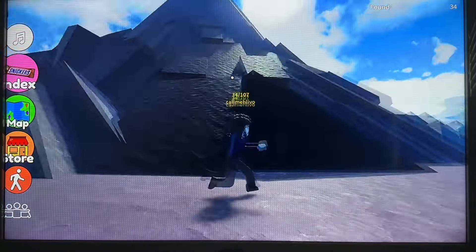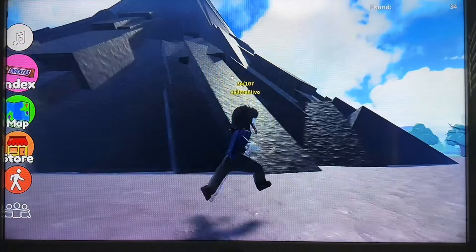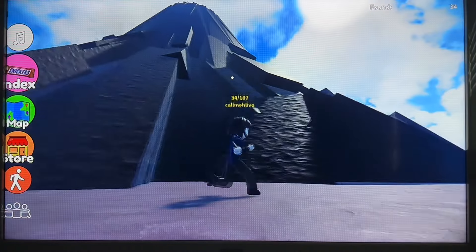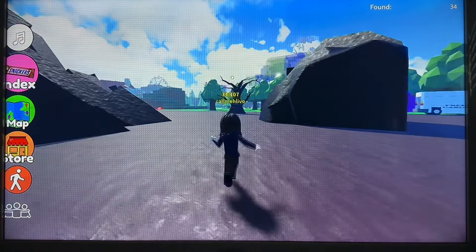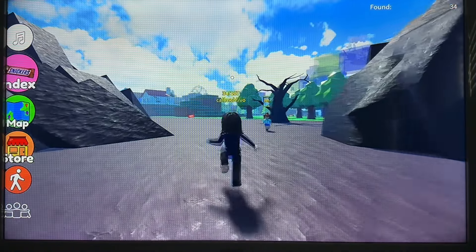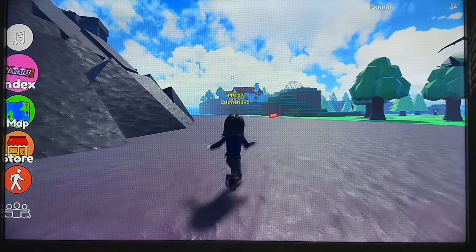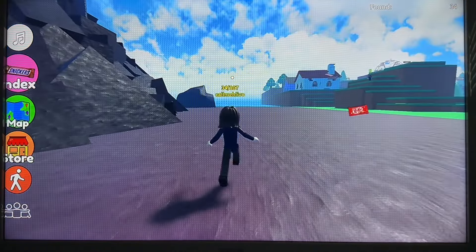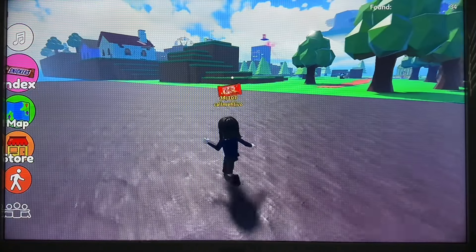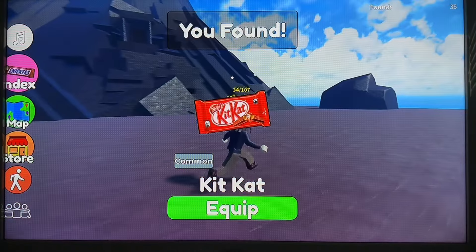I should have gone the other way. Can't see anything lurking up there. What is that? Looks like a Kit Kat — I'm a fan of the Kit Kat Chunky, particularly the peanut butter flavour.